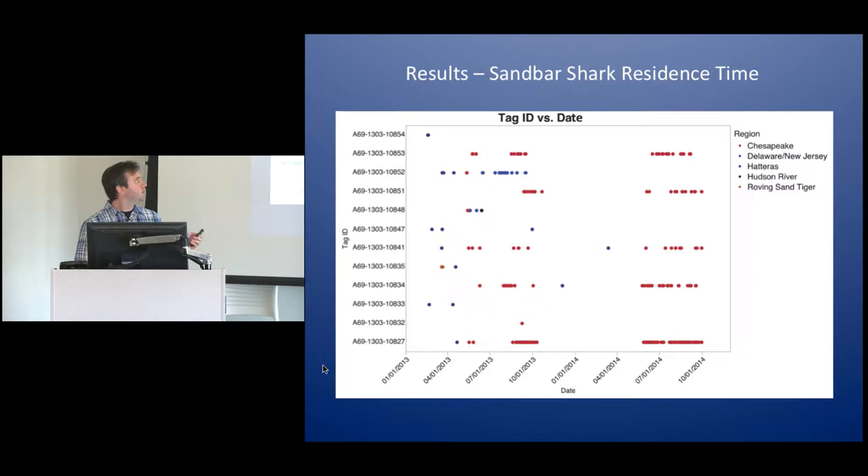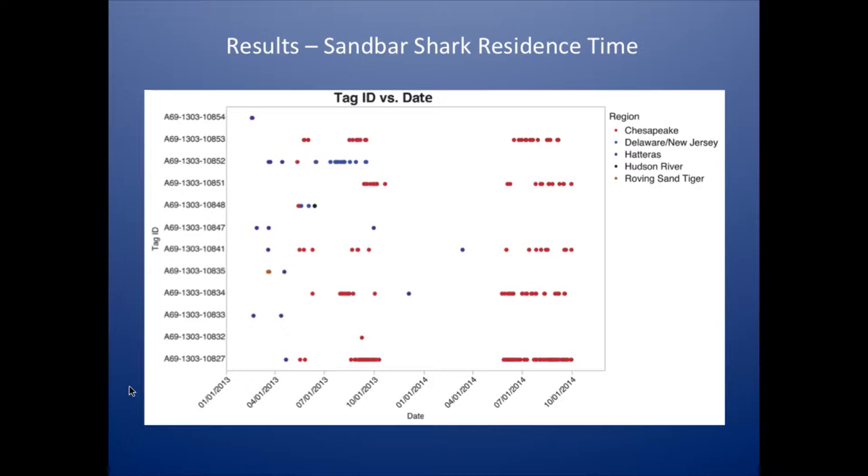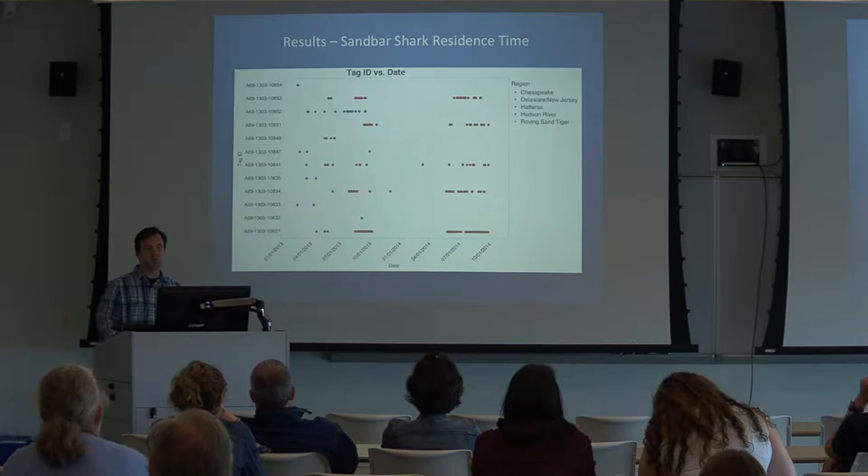These orange dots are actually an interesting story — those are transceivers attached to a sand tiger shark. Some researchers out of Delaware State and University of Delaware tagged sand tiger sharks and used them as mobile acoustic arrays. So these sandbar sharks were actually picked up by a passing sand tiger. Judging by the fact that we heard from them again later, they got out of there — sand tigers are known to be a predator of juvenile sandbar sharks.